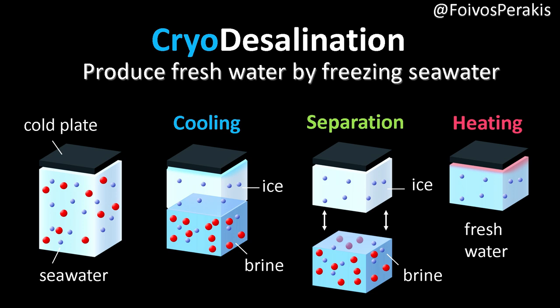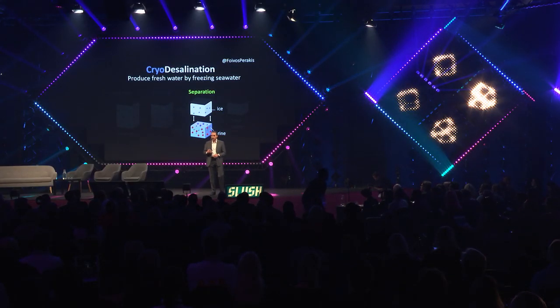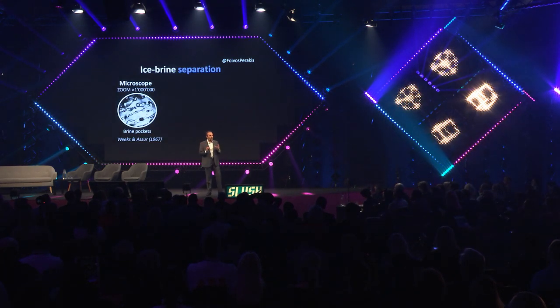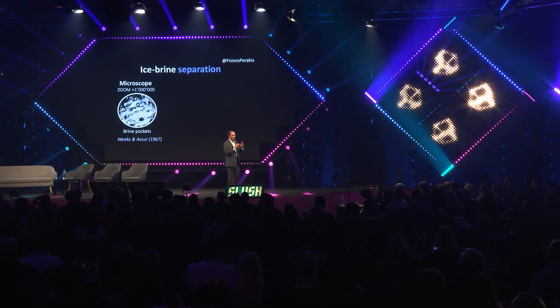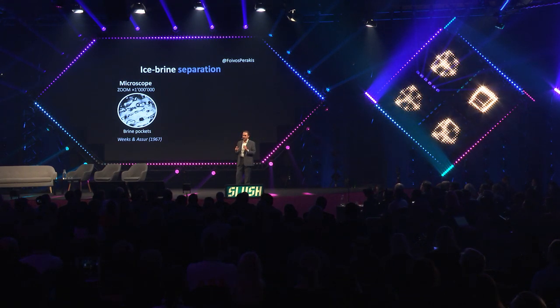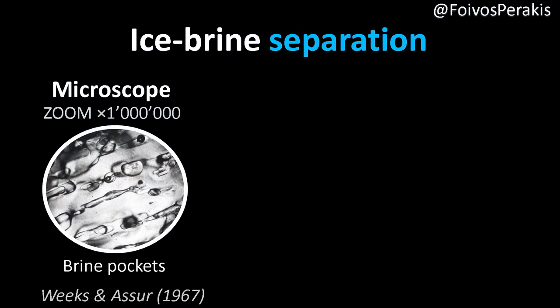Most of the energy required for the cooling and the heating can be recovered. But the step that is the limiting factor on how much fresh water you can recover is related to the separation. If you look at it with a microscope, you can zoom in a million times, and what you see is that there are small brine pockets forming — water with a lot of salt in it, trapped inside the ice.